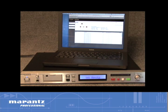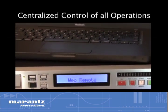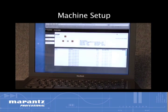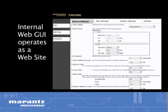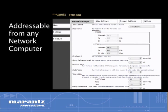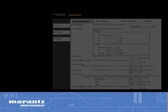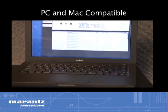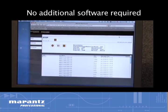The PMD 580 incorporates Ethernet connectivity and an internal web interface that allows centralized control of all operations, including scheduling of recordings, machine setup, and file transfer. When connected to a network and using its internal web GUI, the PMD 580 operates as a website, addressable from any computer on the network, allowing full remote setup and control. Compatible with both PC and Mac network environments, the web interface is integral to the PMD 580 design and requires no additional software.